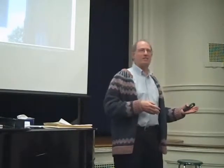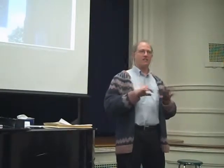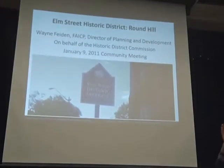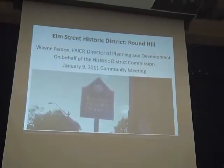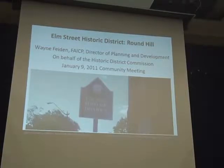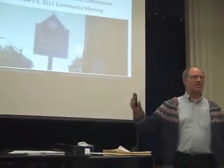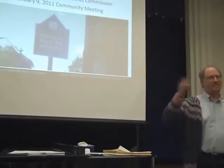My office makes no decisions whatsoever, but we advise lots of people who do make decisions — the Elm Street Commission, city council, the planning board. Everyone has different perspectives and our job is to bring those together. For strictly informational questions during the presentation, feel free to interrupt. For leading questions and broader comments, we have lots of time for discussion at the end.